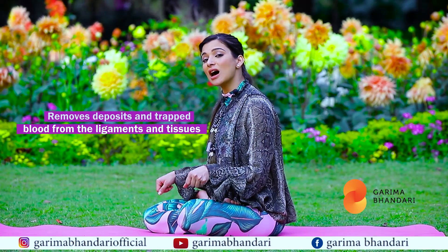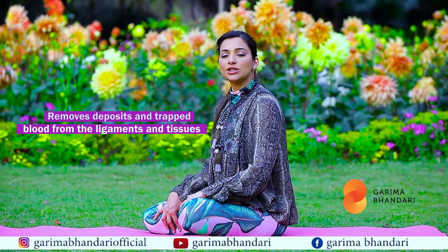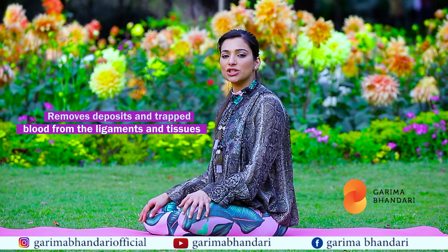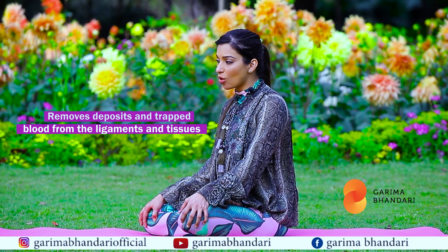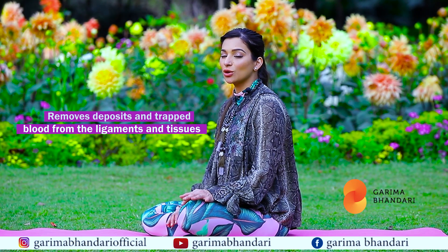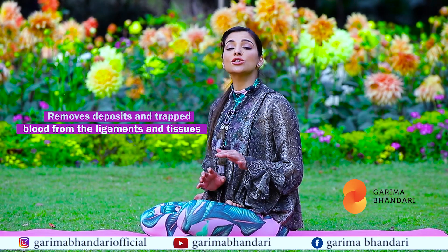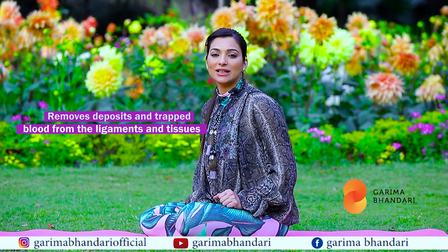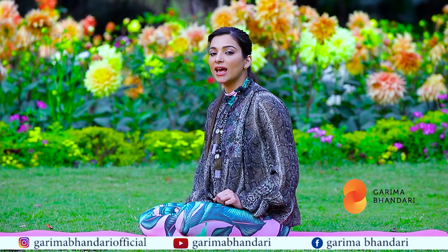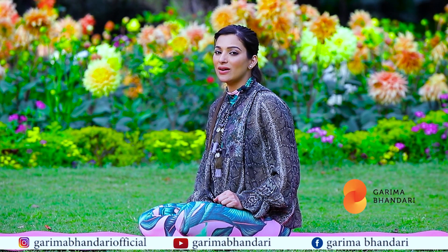Padmasana squeezes out any kind of clogged blood or tissues in your ligaments, any kind of lactic acid formation — it releases it out, and all that comes back to your heart to get oxygenated and purified. This also makes your brain completely stress-free. As I said, stress is directly related to your skin health; if you're stress-free, your skin is going to be glowing and radiant.